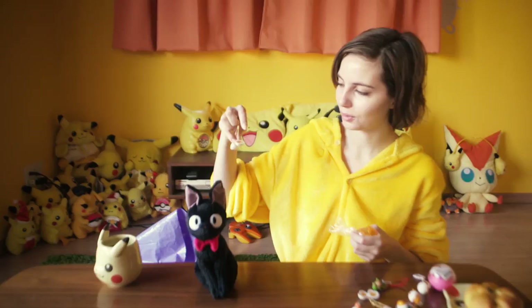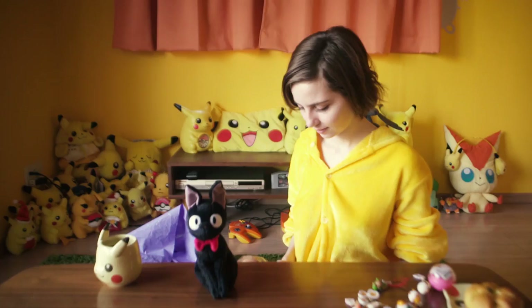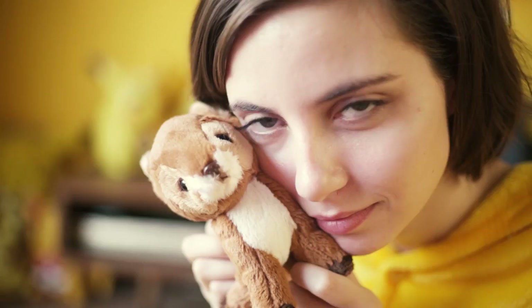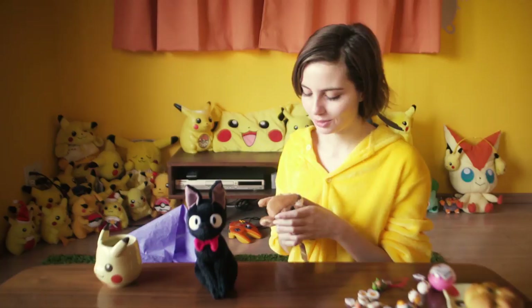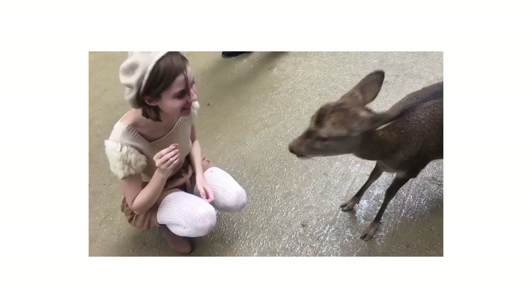I was trying really hard to get the UFO Gudetama, which I did eventually get. This is a super adorable stuffed animal deer that I got in Nara. I really love the deer there — they were so cute. I love that they bow to you and then ask for a little cracker. It's just really cute.